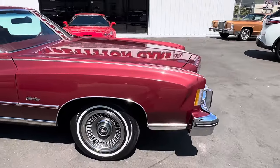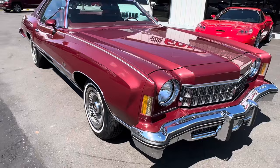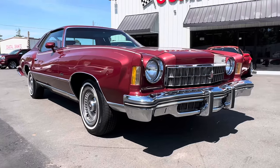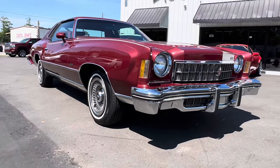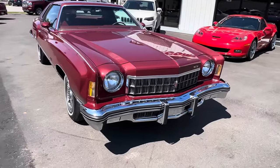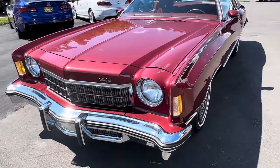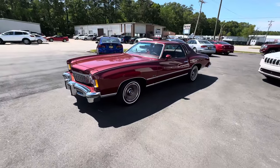Watch for the undercarriage video and engine bay video, because this thing is really standing tall. This car ran on Bring a Trailer once already and sold for $17,750. I have greatly improved this car, and I'm going to put together a much better auction to see if taking a car to the next level and presenting a proper auction will do the trick — lots of videos, lots more pictures, lots more detail.